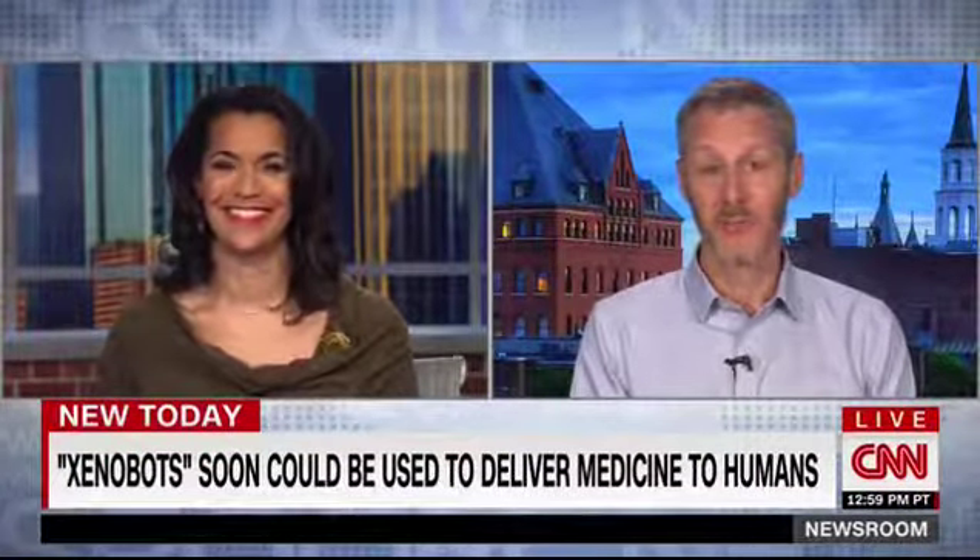How excited about this are you? We couldn't be more excited. We were pretty surprised that this was possible. It's been a great collaboration with Tufts. We're looking to team up with other groups and see how far we can push this technology.